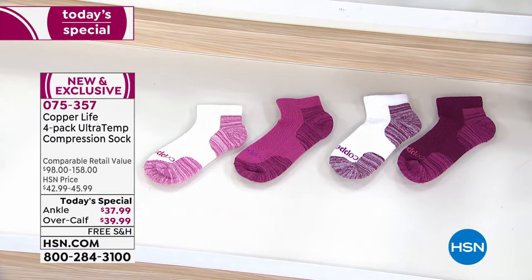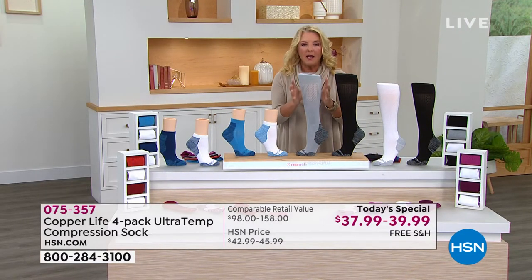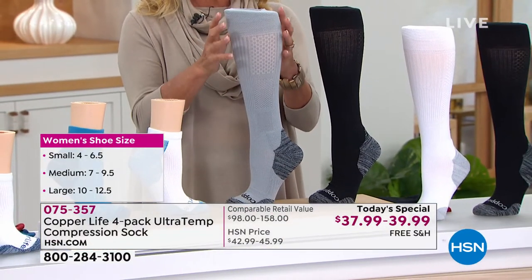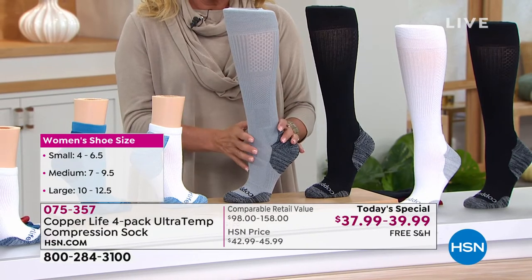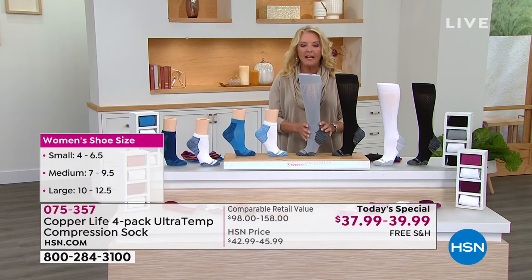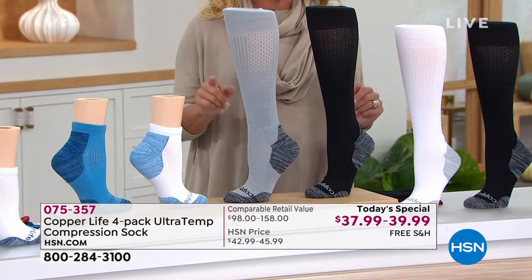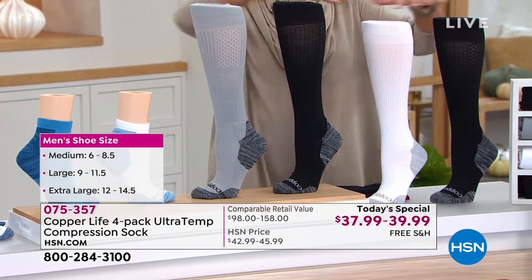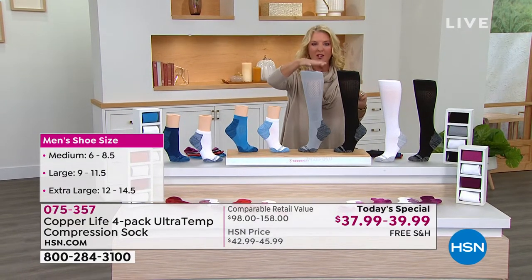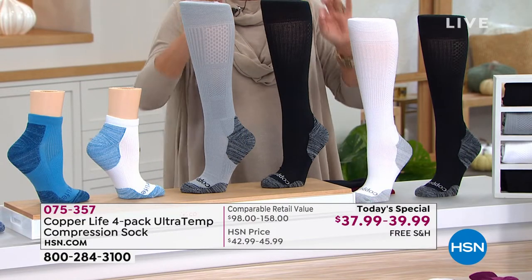How good is this offer? If you were to go anywhere else, or for example, you went to their website, you're going to spend $39 on a single pair. The entire today's special for the over the calf is $39.99. Multiply that by four — that's where you get the retail value of $158 — and this is the only place you're going to be able to get this value and this price. What you pay for just one normally, we've added three more to our exclusive offer for one single day.